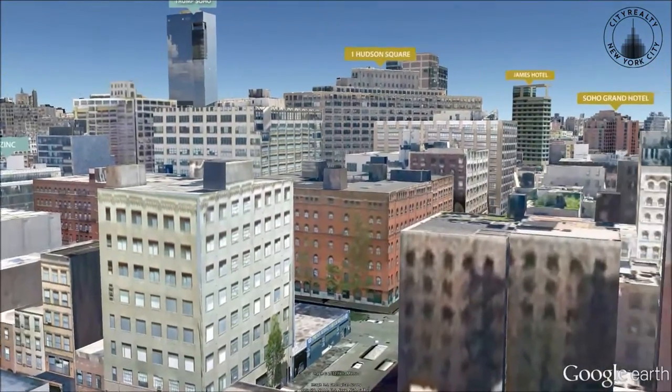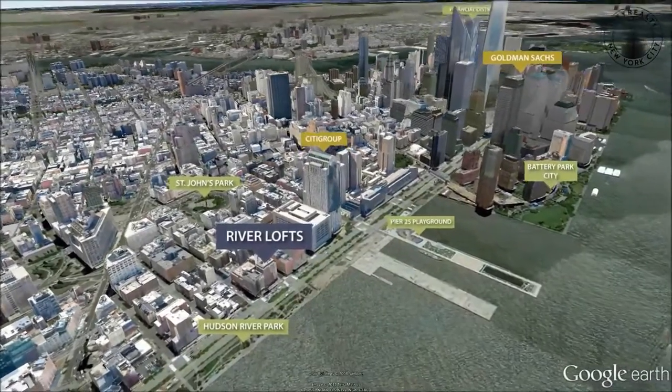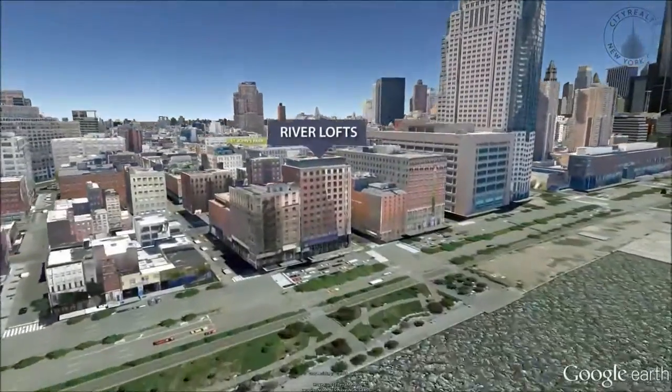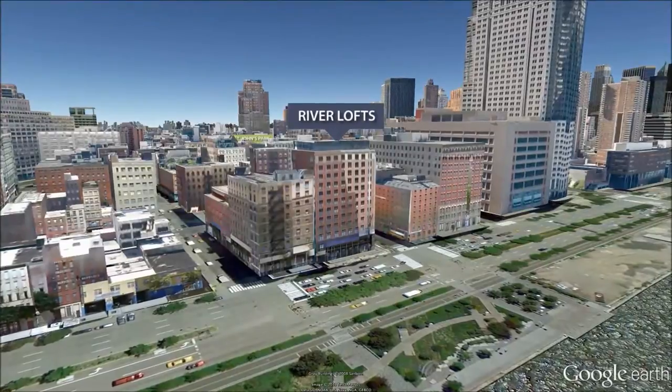Amenities include a full-time doorman and 24-hour concierge, a state-of-the-art fitness center, and direct elevator access to its garage.